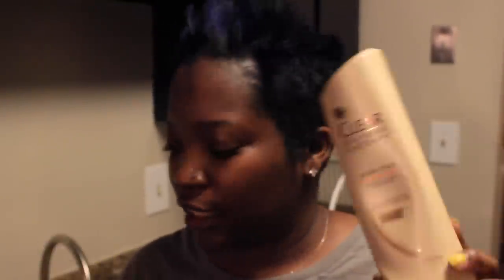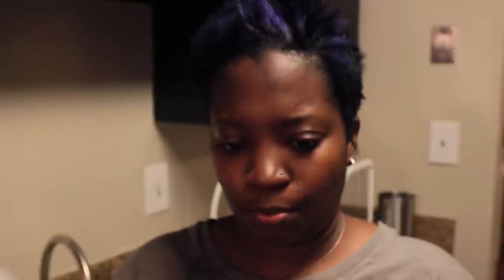I use Clear shampoo and conditioner. I actually prefer the Ultra Shea version, but they were all out of the shampoo when I went, so right now I'm using the purple bottle — the intense hydration nourishing conditioner and shampoo. It's really good; it works just as well. This is what I use when I'm shampooing my hair at home.